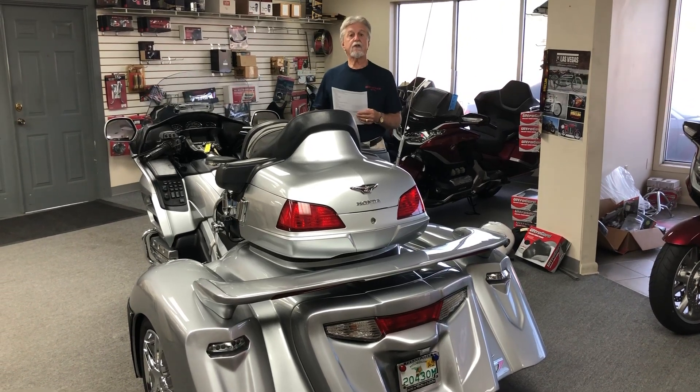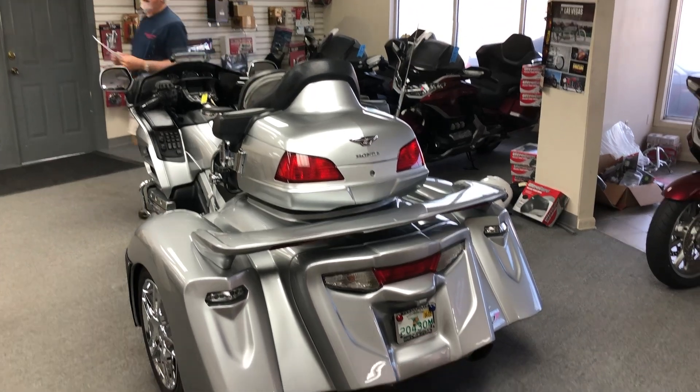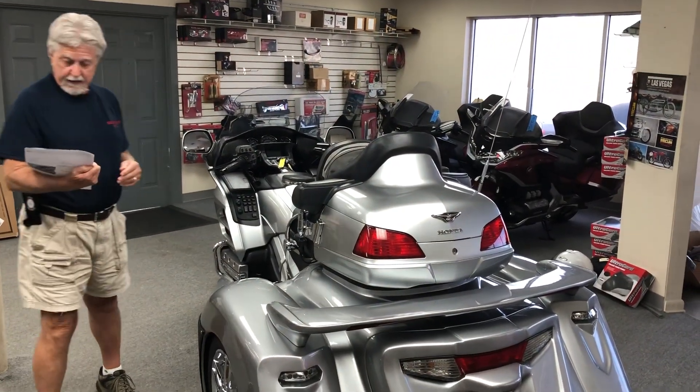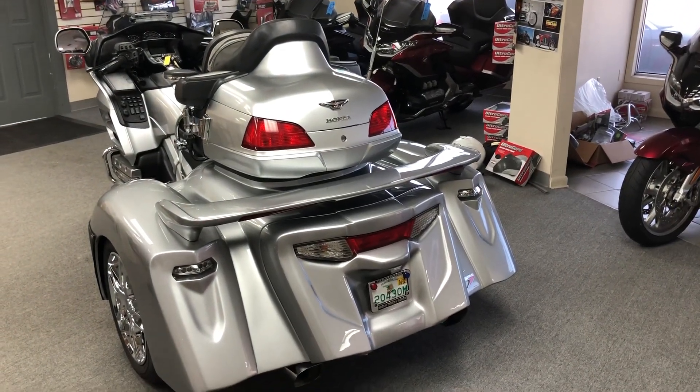Hi folks, I'm Dan with Island Bikes and Trikes of Florida. I'd like to show you this 2015 Goldwing that we just got done triking with a brand new Hannigan Generation 2 conversion from Hannigan Motorworks.